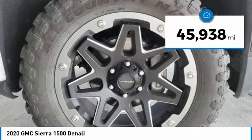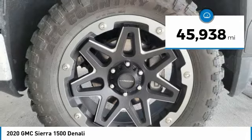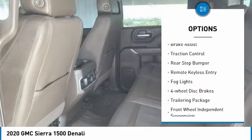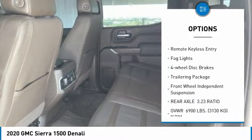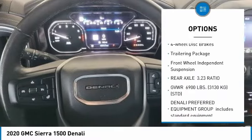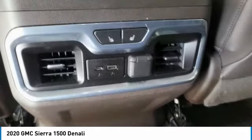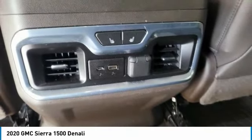This vehicle has less than 50,000 miles. Here are some of this vehicle's great options: electronic stability control, alloy wheels, brake assist, traction control, rear step bumper, remote keyless entry, fog lights, four-wheel disc brakes, trailering package, and front wheel independent suspension.